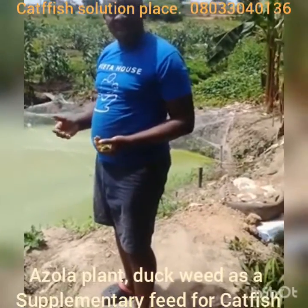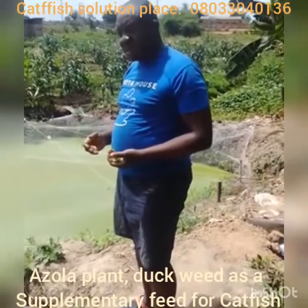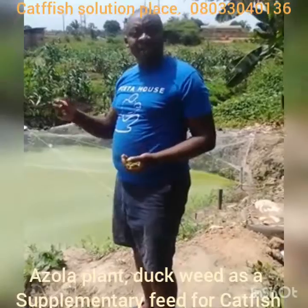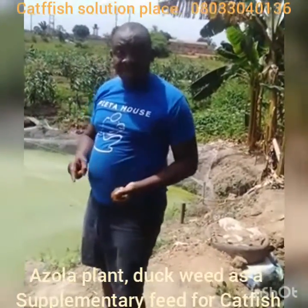Later, I will take you through the benefits of water hyacinth and the disadvantages of water hyacinth. My next video will also tell you the disadvantages of Azula plant to your fishes, because what has advantage normally has disadvantage.